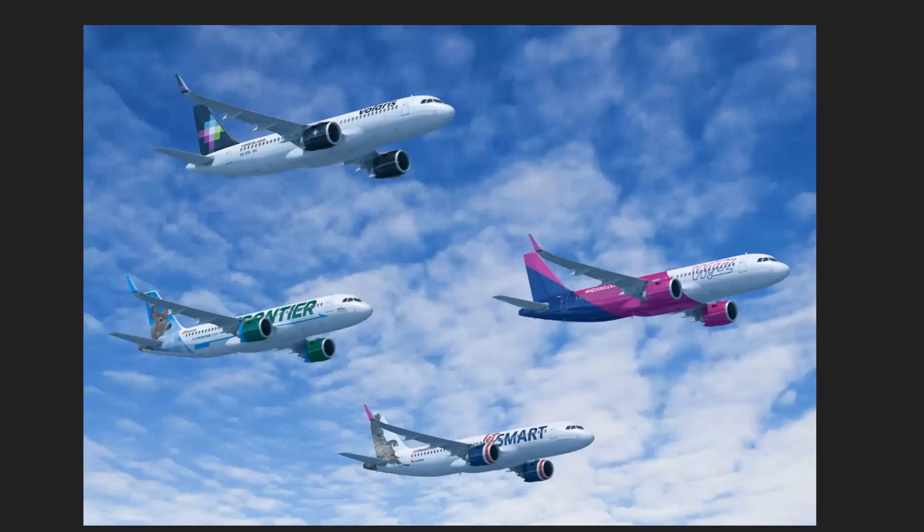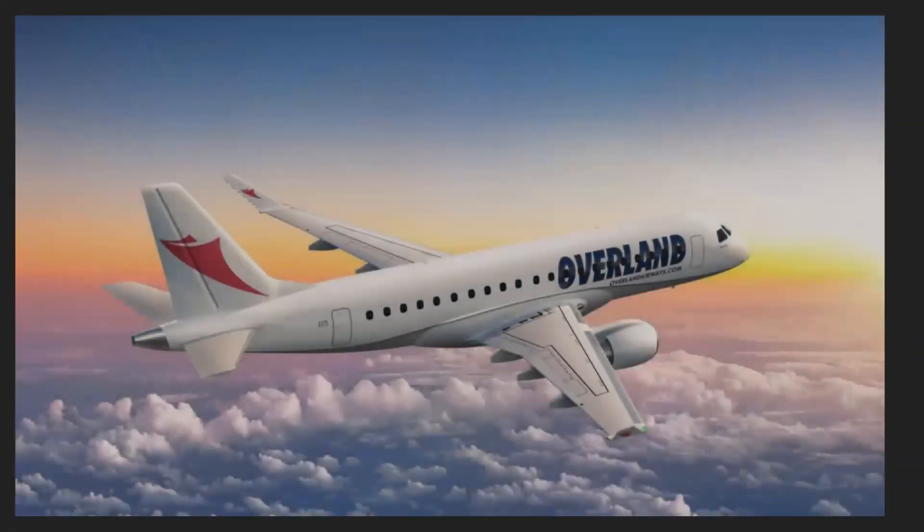Moving on, Indigo Partners have ordered 256 units of the Airbus A321neo and the A321XLR in total from Airbus. These will go to Volaris, a Mexican low-cost carrier; Wizz Air, a Hungarian low-cost carrier; Frontier, an American low-cost carrier; and Jet Smart.